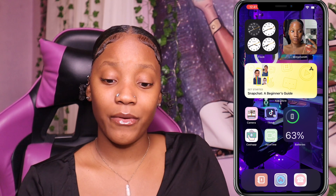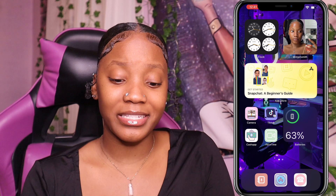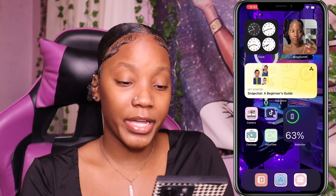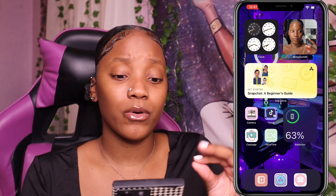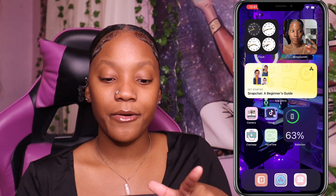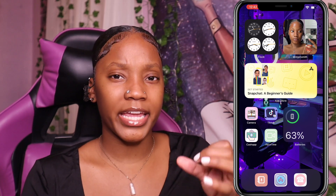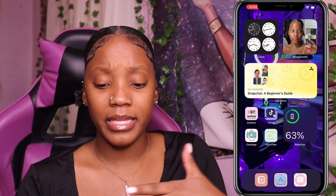Once you swipe up you see the main screen. I decorated my home screen today because I needed a new change — it looks really nice. The background has my gaming setup with all the lights on. We have a clock widget, a widget of me, and underneath we have a smart stack — it rotates between apps like Snapchat. It's basically a stack of things you have on your phone that turns from time to time.